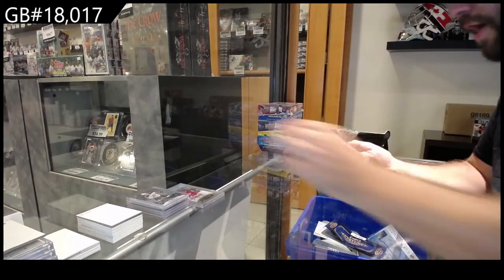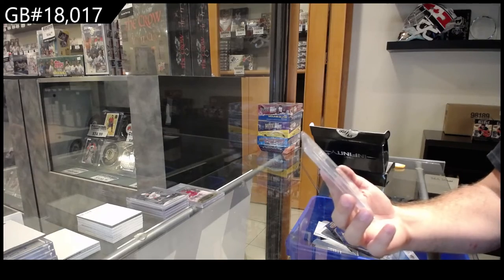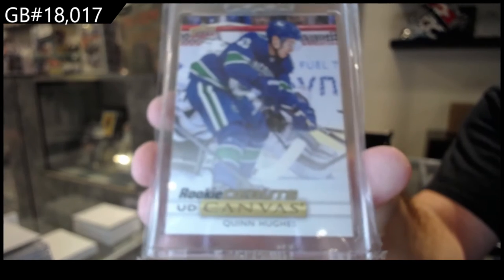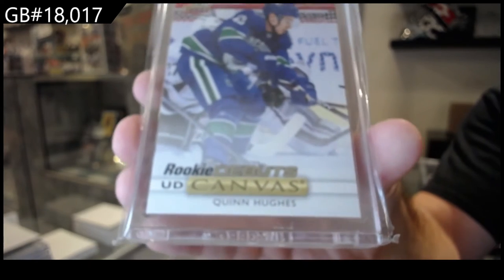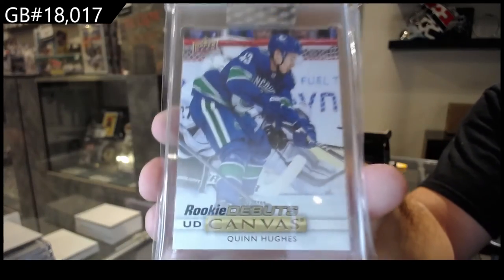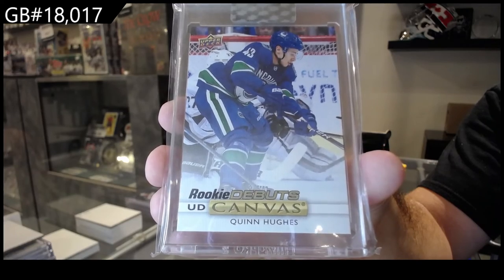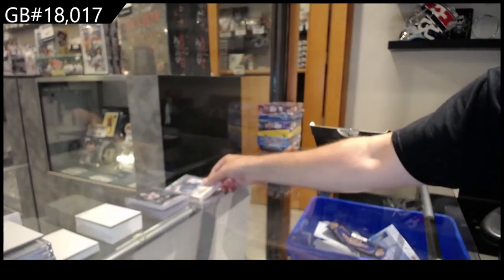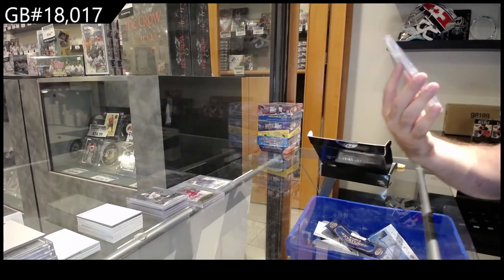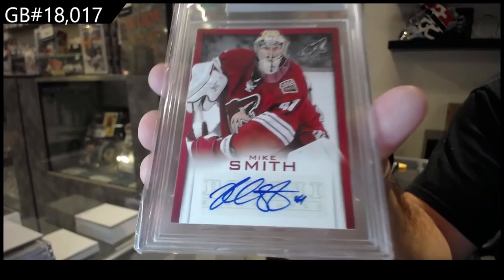Holy — Vancouver did well! A debut rookie canvas of Quinn Hughes for Vancouver. And we've got for the Coyotes a Toronto Expo Signatures card of Mike Smith.